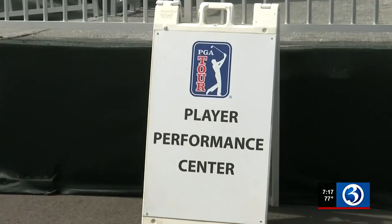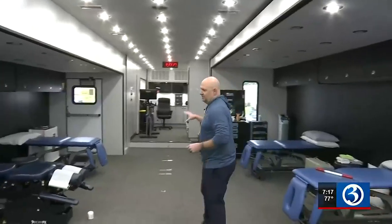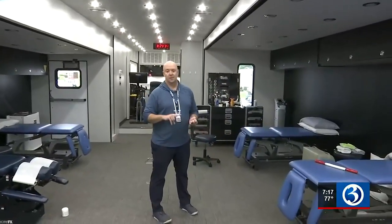The double-wide trailers take up plenty of space now, but it wasn't always like this. This program started approximately 35 years ago and started with a small trailer that the therapists themselves drove tournament to tournament. In that trailer was the therapists and the gym. Corey Hug has been a physical therapist with the PGA Tour for 11 years.